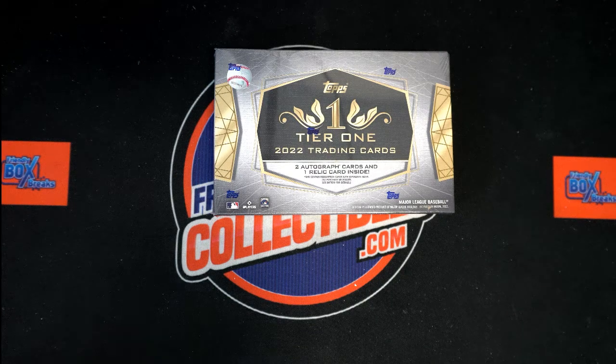We're here for Tier One Baseball, this is for box 119. Good luck, thanks everybody for joining tonight. We got a Phil C here coming up with this one.